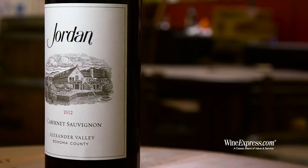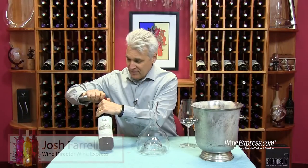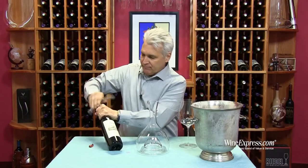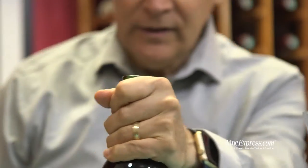Here's Jordan. This is the 2012 Cabernet Sauvignon Alexander Valley. Very exciting latest release — 2012 vintage, good stuff. Most Sonoma wineries are out with 2013s, even 2014s. Not Jordan.